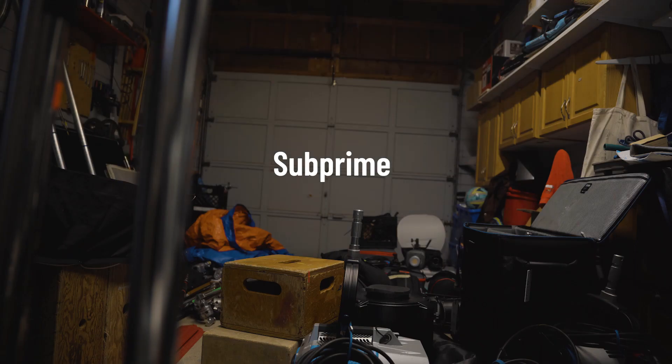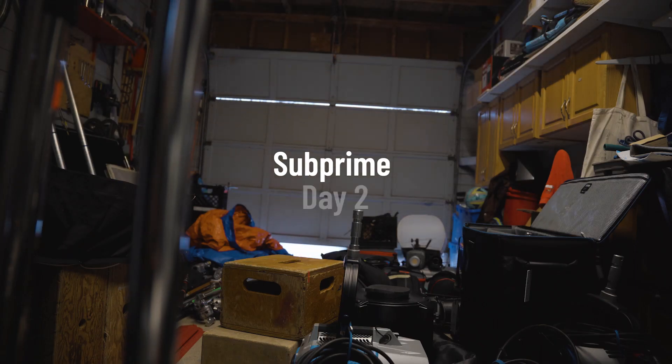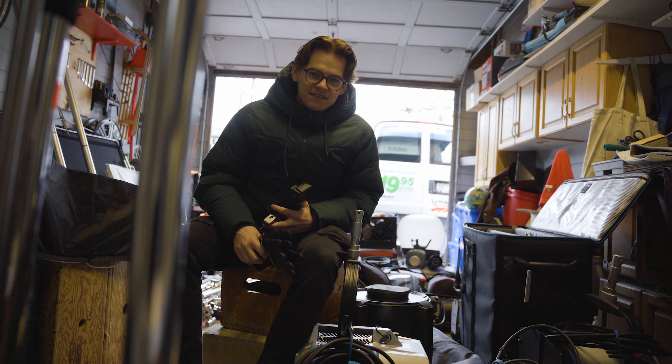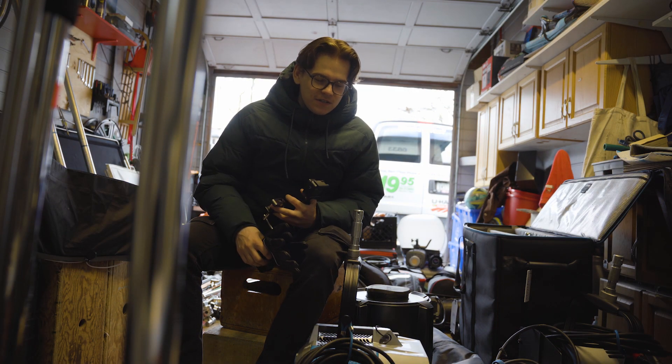We just wrapped day one at the end of the night. We kind of left everything a mess, so our first task is to organize everything and have it on standby.